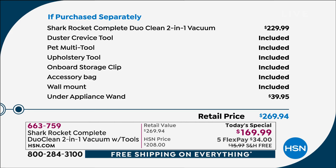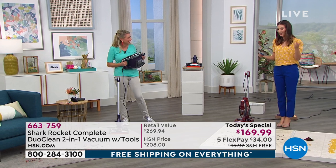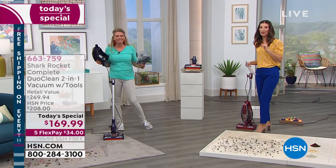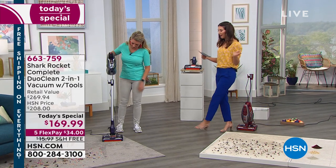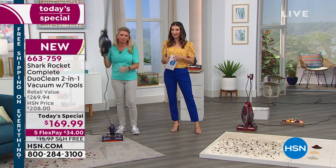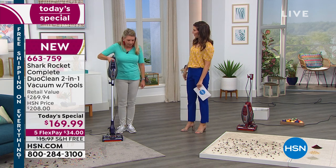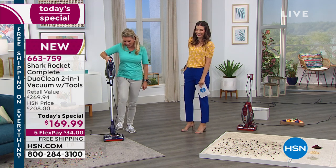As a special bonus, you're also getting the under-appliance wand — and I wonder where that's going to go. Maybe it's going under the appliances you haven't moved in 15 years. That wand on its own is a $40 value. We're giving you everything as our today's special — $100 off retail. And look at how lightweight it is! Tracy, are you doing a workout or just waving your vacuum around? Just waving my vacuum around.